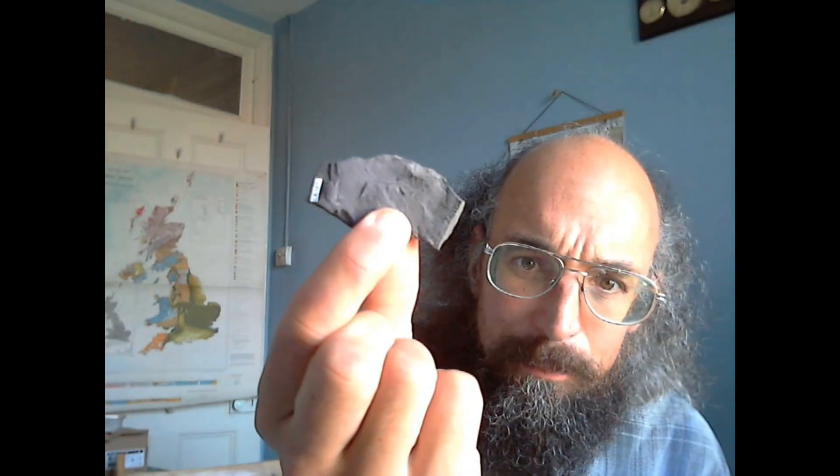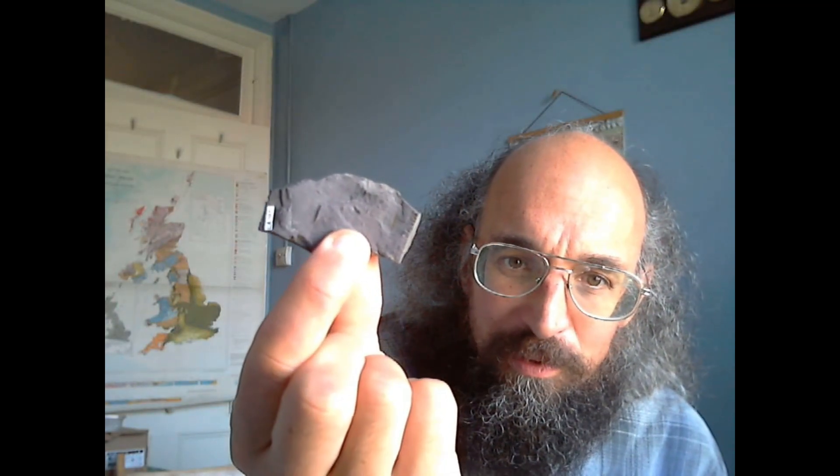If you want certainty, this video is not for you, because there isn't any yet. It is one of these specimens where there is so far a single specimen - with a second one, we'll probably be able to understand a lot more. And as ever with Castlebank, it's quite small.